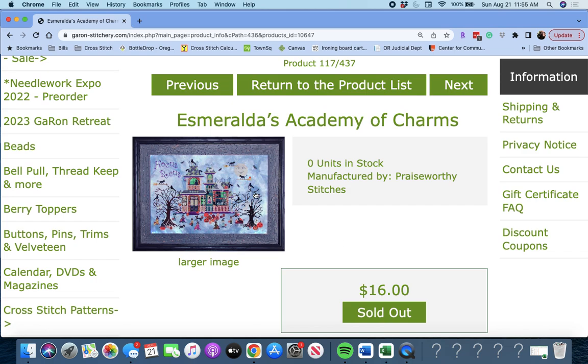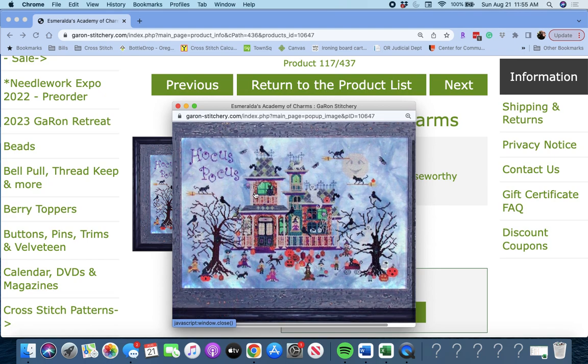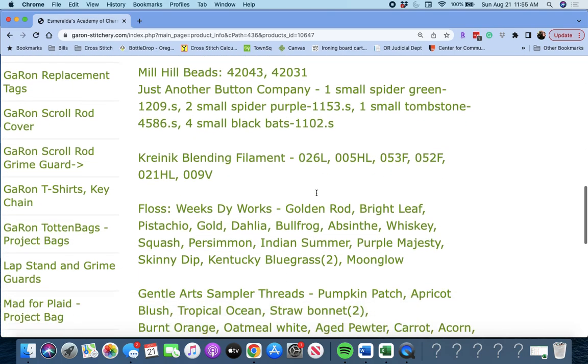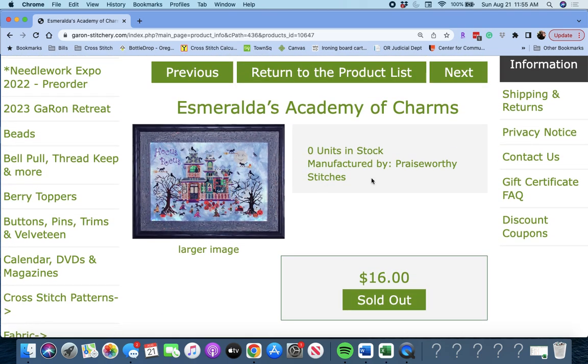'Esmeralda's Academy of Charms' by Praiseworthy Stitches. Look at this — Hocus Pocus! It's got all the little trick-or-treaters in there, a wagon with a cat, and cats flying on broomsticks all over. That's a really fun piece. 268 wide by 180 high — not small. Esmeralda's Academy of Charms by Praiseworthy Stitches.